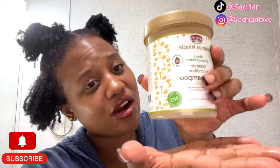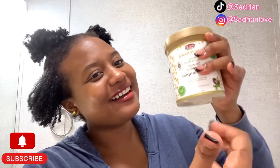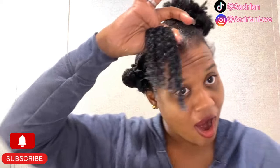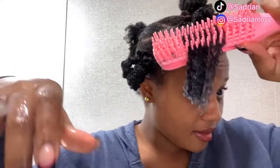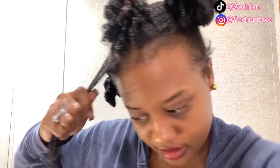Holy grail, the star of the show. Amazing. Look at that — it is so detangled and moisturized. You guys have to try this product. I have never in my entire life found a better detangler than this one. I should be getting paid to promote this product right now.